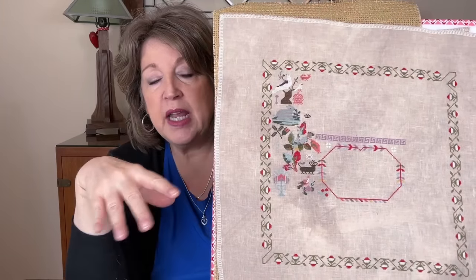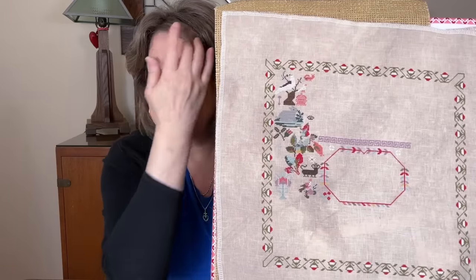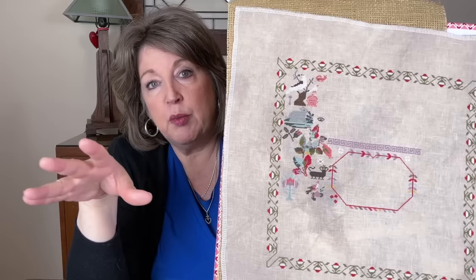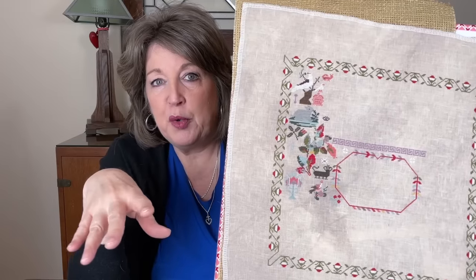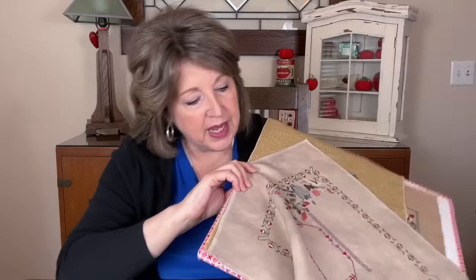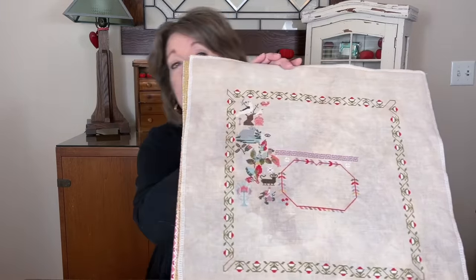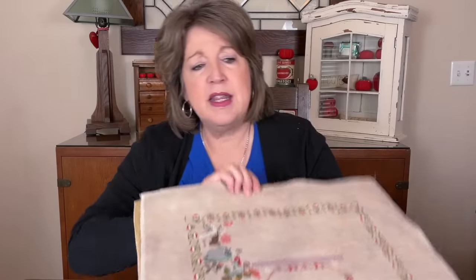I don't like to do a border all at once necessarily, and I never start by just doing a border because then I get bored before I get to the fun middle stuff. So I wanted to get the border done now that I have some of the fun stuff done, and then start filling in the middles. I think I have this scheduled to work on in the second quarter.